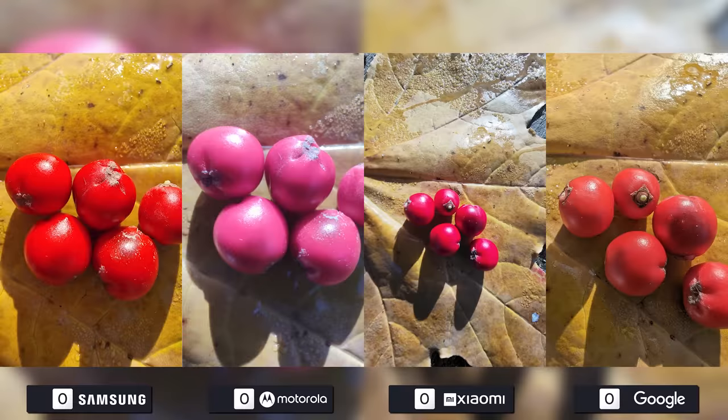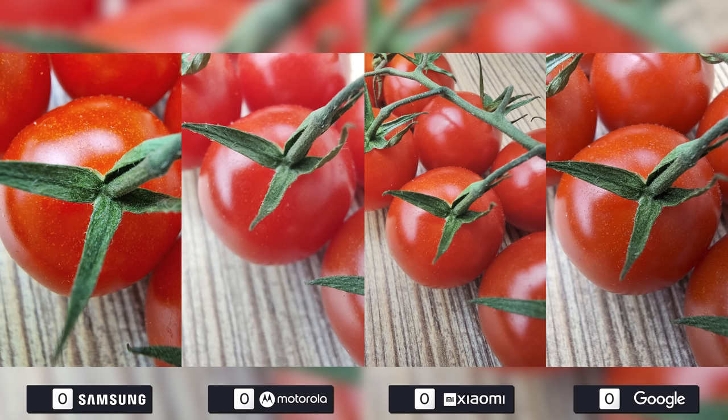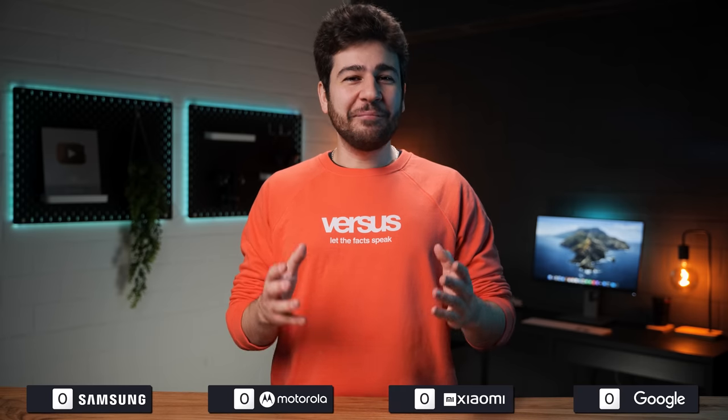Google has a macro mode which was missed on the Pixel 6 Pro, and it's really good. You can get a bit closer with the S22 Ultra, but when you take color accuracy and clarity into consideration, the balance shifts a little towards the Pixel 7 Pro. There's more detail and realistic colors on the Pixel, but you can get slightly closer on the Galaxy — so the decision is both being tied for first, with the Edge 30 Ultra coming after them, as the 12S Ultra's macro mode is pretty subpar.